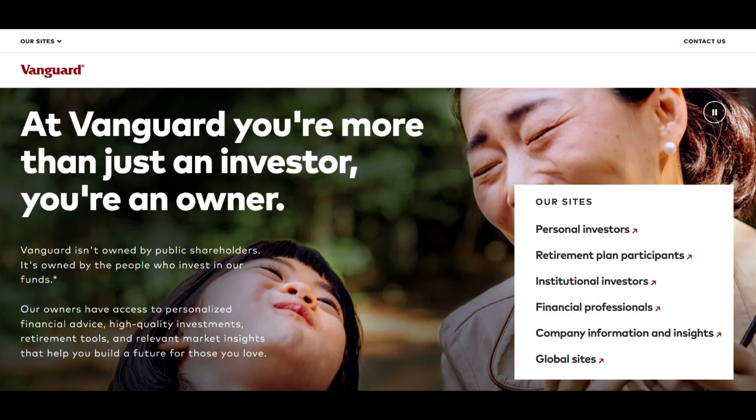Vanguard LifeStrategy 100% serves as a comprehensive and aggressive investment option designed for investors seeking maximum exposure to the stock market. This fund is part of Vanguard's LifeStrategy series, offering a single-fund solution with an allocation of 100% equities.